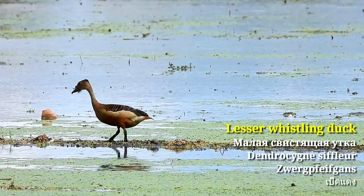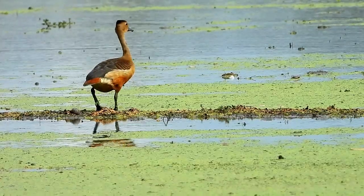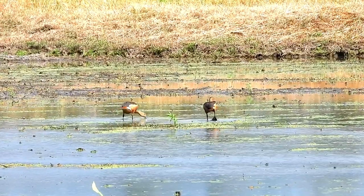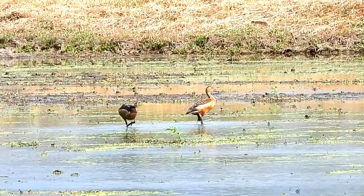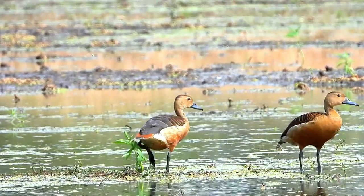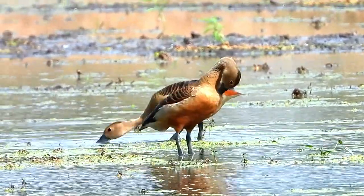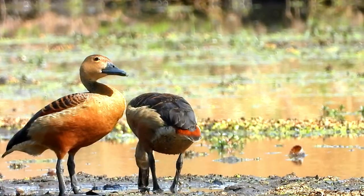The Lesser Whistling Duck can be found inhabiting wetlands and marshy fields in Asia. Their current global population is between 2 to 20 million. They can be seen flocking in small groups during the daytime, waddling along shallow marshes and pecking at mud to find worms and other creatures. During the breeding season, they nest in pairs, mostly reusing old nests of kites and herons in tree hollows. They can live up to 9 years.